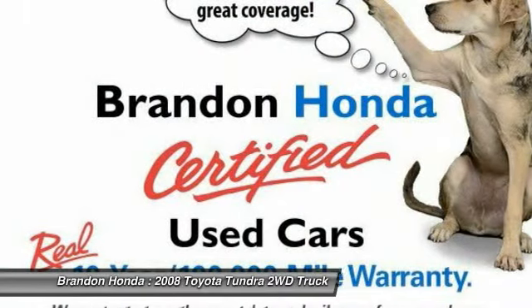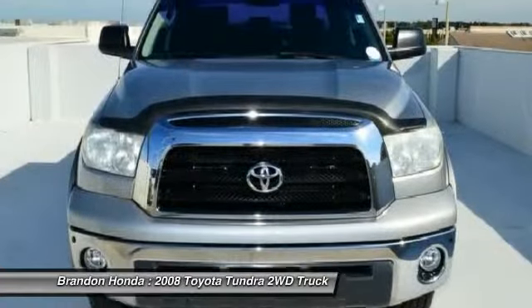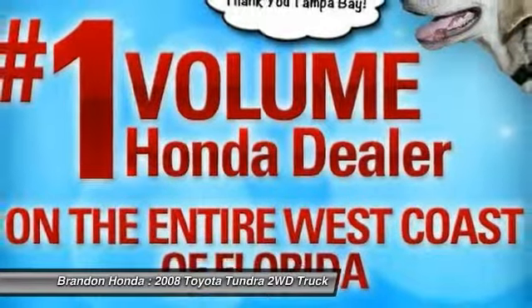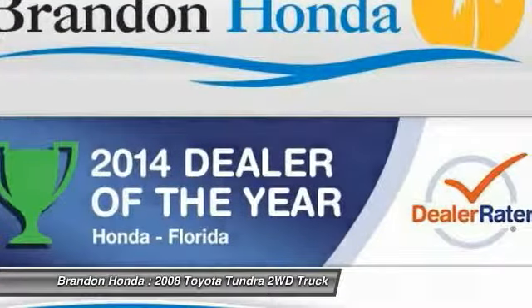This vehicle has less than 40,000 miles. Here are some of this vehicle's great options: tow hitch, anti-lock braking system, CD changer, power passenger seat, stability control, traction control, driver airbag, adjustable steering wheel, power steering, and cruise control.